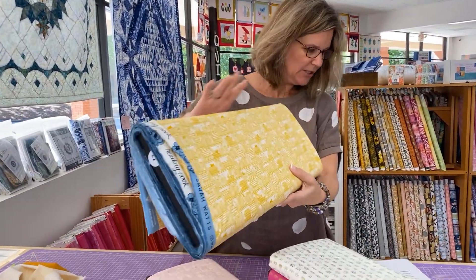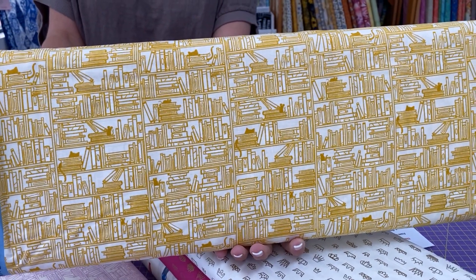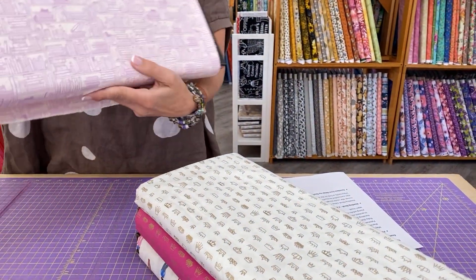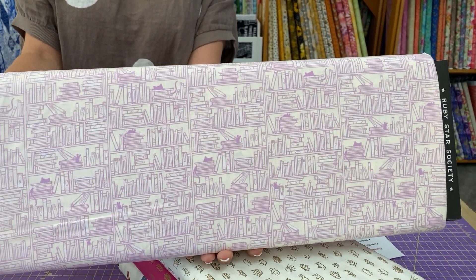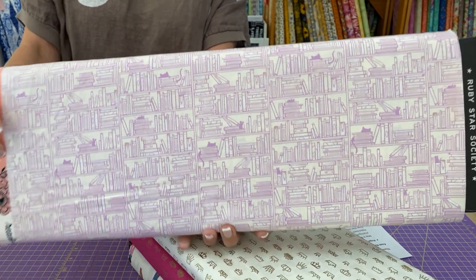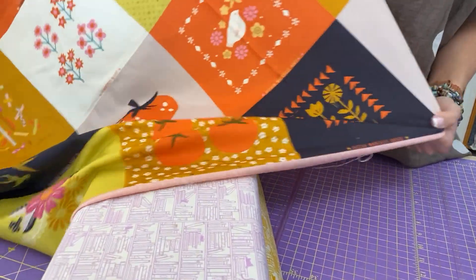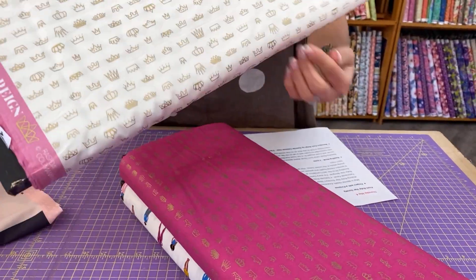Next up we have Reading Nook. We have two little bolts from this. Reading Nook came from Sarah Watt's desire to have a corner she could escape to. In her head, that Reading Nook was surrounded by books with a cat on her lap and most importantly, a lock on the door so no one would bug her. I can get on board with that. So another good jumping off point, and these actually go really well with this panel — same colors.